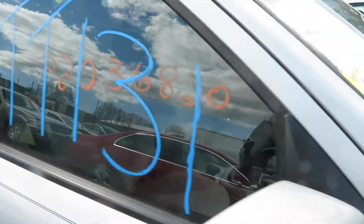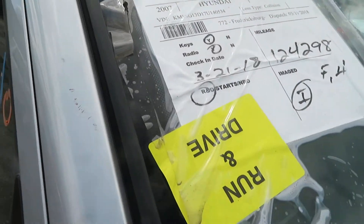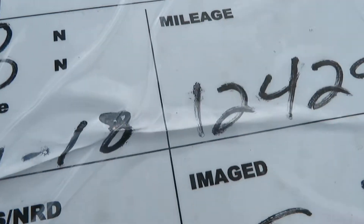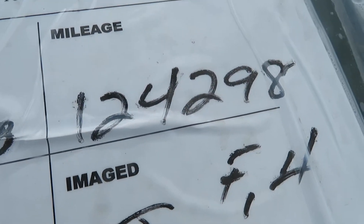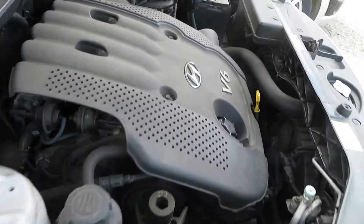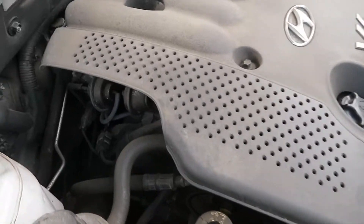We're at TT 131. That's a 2007 Hyundai Santa Fe. We've got 124,298 miles with a 2.7 liter motor. I have it running here at Lou's Auto Service and Salvage.